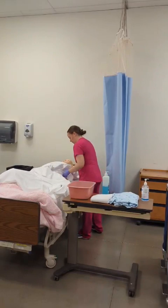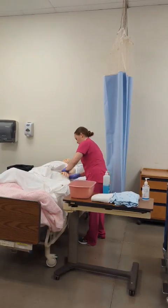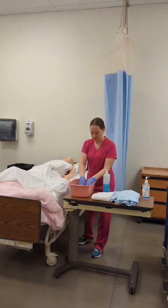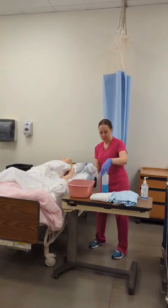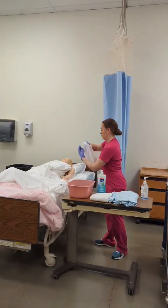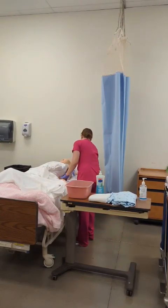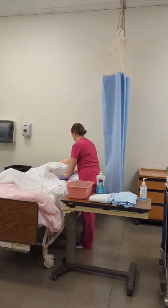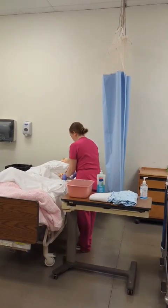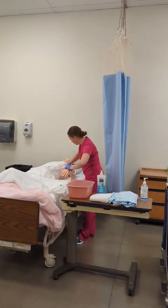Okay, Mrs. Brown, I'm just going to take this arm out. I'm going to place my towel underneath your arm so we don't get your bed sheets wet. I will take my washcloth and apply soap. I will wash your hands, making sure that I get in between your fingers.